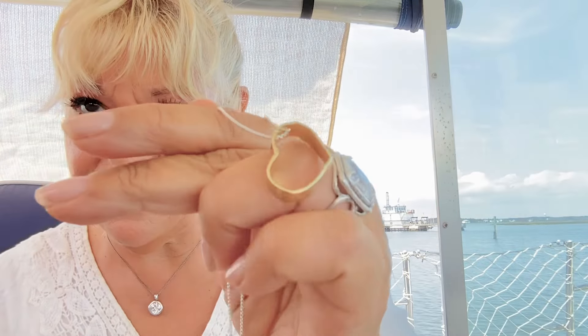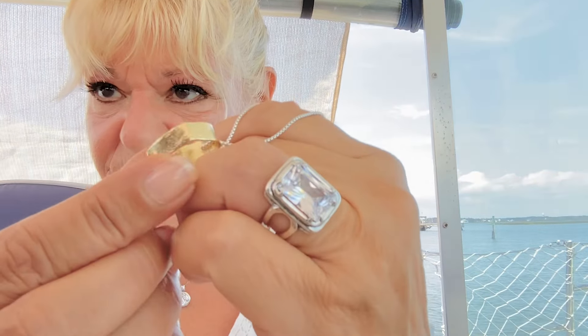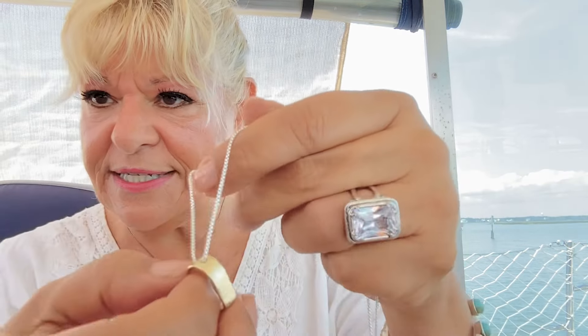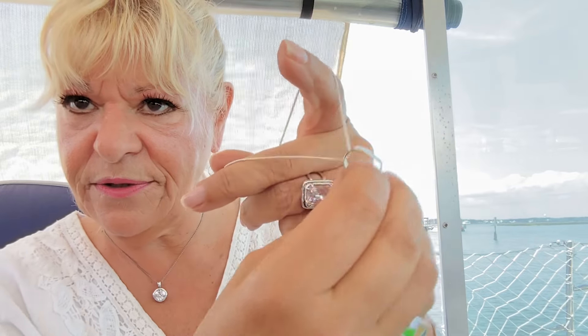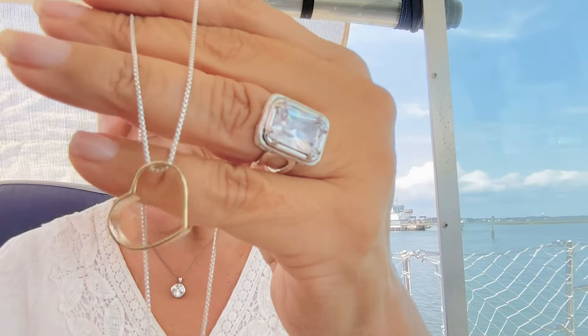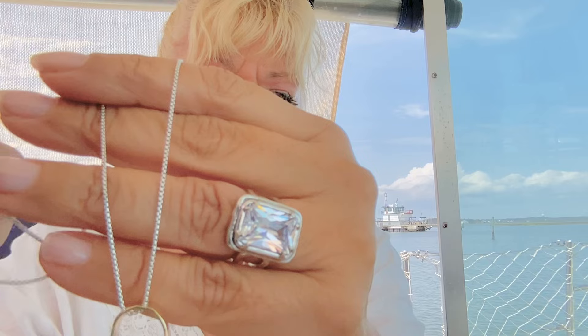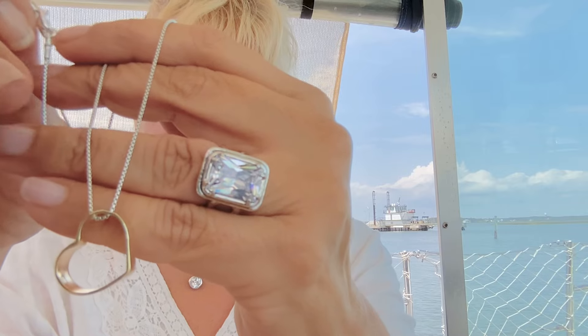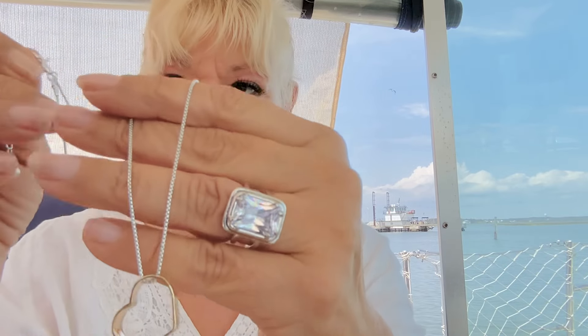One more necklace for you. It's called the Love Letters Pendant — so sweet. It has 14 carat yellow gold over top of sterling silver. She's really wide — I love that. It slides and hangs on an angle. 16 inches plus a two inch extender. Love Letters Pendant Necklace, item number N6463B18, four payments of $28.